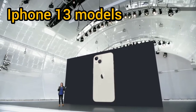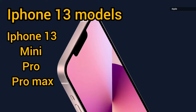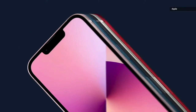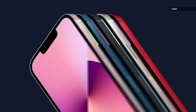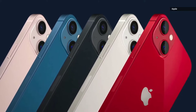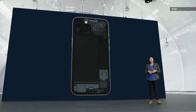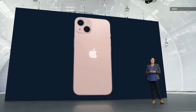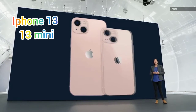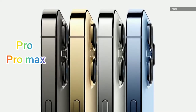All four models — the iPhone 13 mini, iPhone 13, iPhone 13 Pro, and iPhone 13 Pro Max — get minor design upgrades. The phones finally have a smaller notch, as well as diagonally placed cameras on the iPhone 13 and 13 mini. The iPhones are now available in all new colors, including pastel pink for the iPhone 13 and 13 mini. The iPhone 13 Pro and Pro Max get the flagship-exclusive Sierra Blue shade.